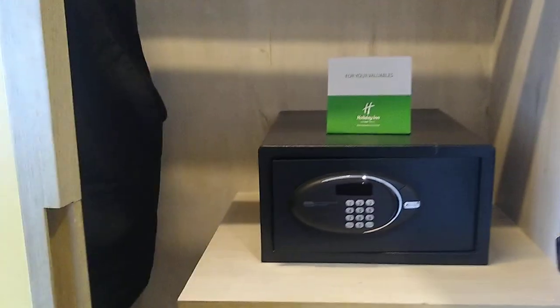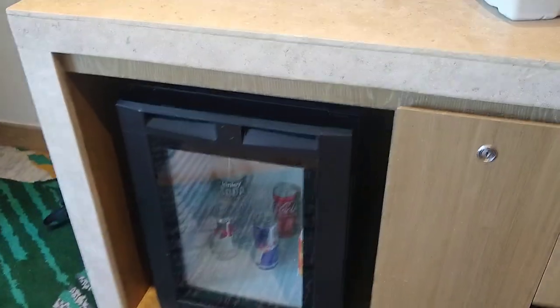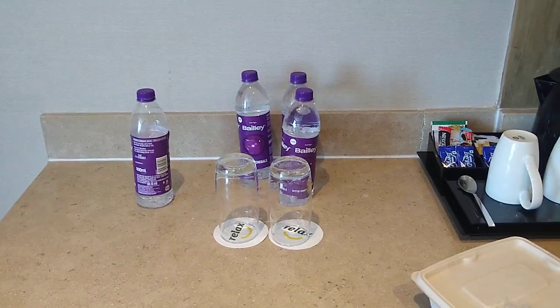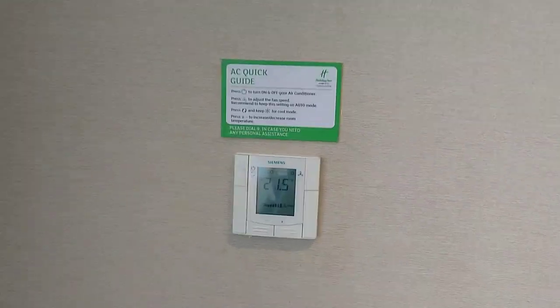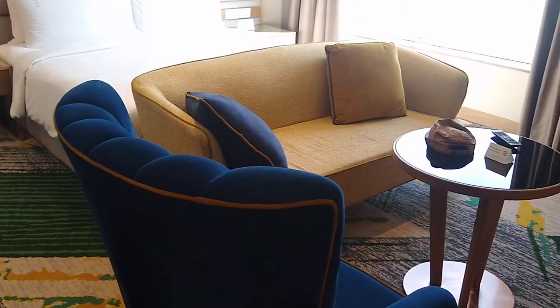This is the minibar — the bottle is complimentary and is sponsored by Bailey. The rest is on a chargeable basis. There is an AC duct and this is a small sofa set.